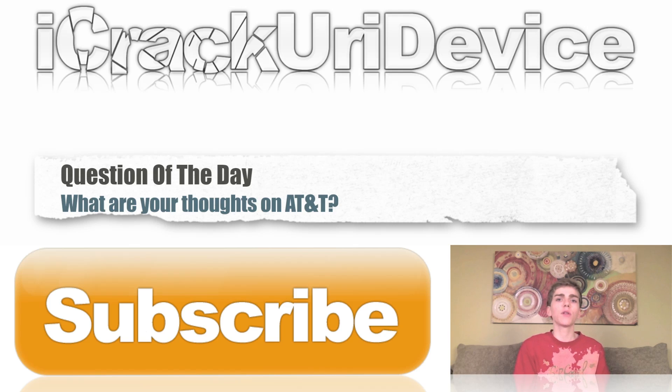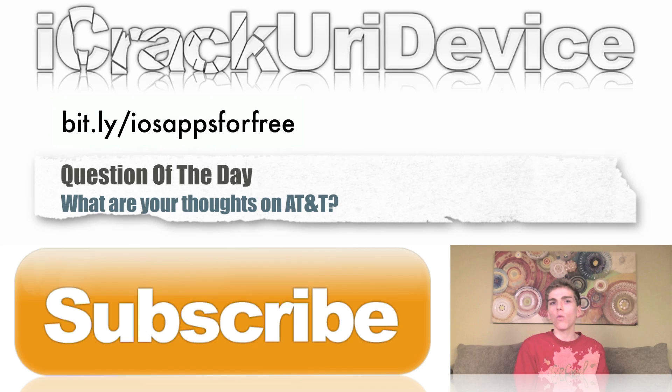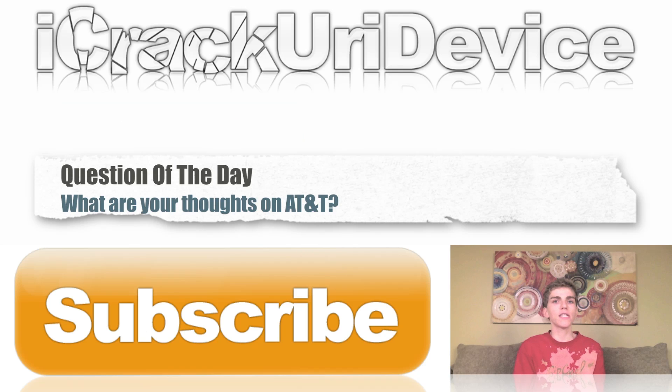Before we conclude, if you want a chance to earn paid iOS applications from Apple's App Store for free, visit bit.ly/iOSappsforfree. Once you go there, simply install the trusted certificate and you can download already free applications, earn credits, and use those credits to purchase gift cards like an iTunes gift card, which can be used for paid iOS applications. Visit that link on your mobile iOS-based device. To be updated more often, like me on Facebook, follow me on Twitter, and add me to one of your circles on Google Plus.